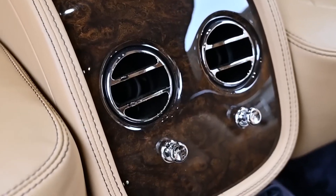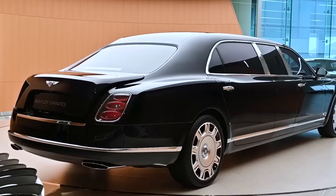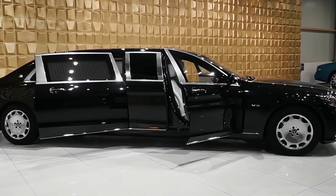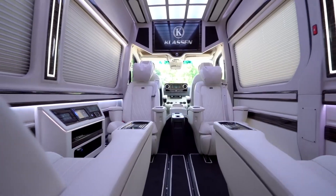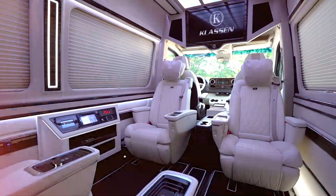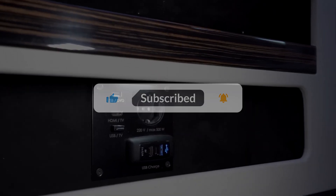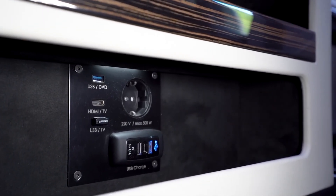And that wraps up our tour of some truly outrageous luxury limos. What was your favorite ride — the Trump Caddy, Mercedes, or Rolls-Royce? Let me know in the comments below. Be sure to subscribe to the Luxury Unboxed channel to join us next time as we explore more incredible rides only the ultra-wealthy can afford.